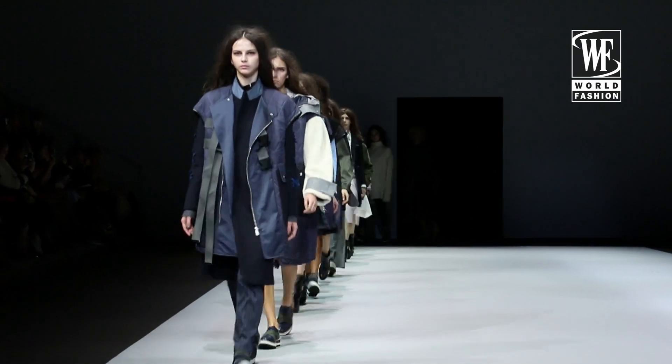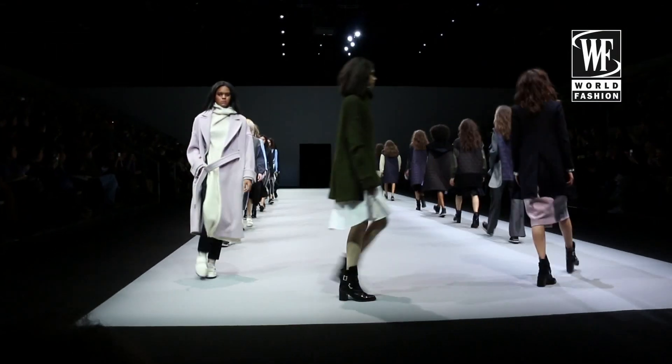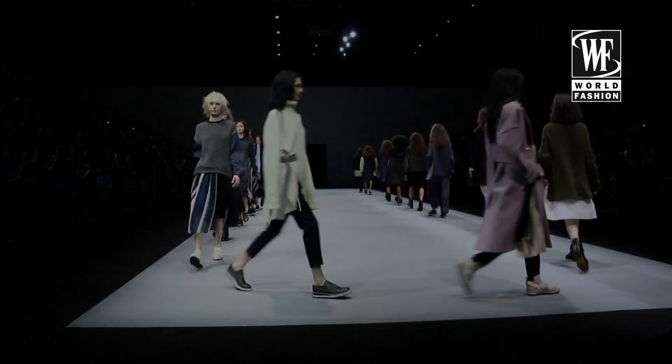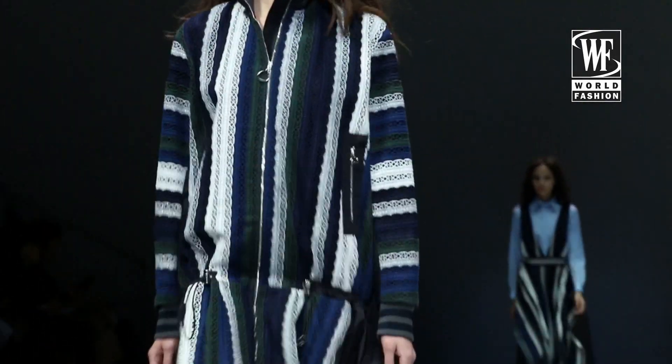It was a mixture of very casual and very glamorous elements, and I would wear it. There was one striped shirt that was a bit longer, like a shirt dress, and I kept it in mind because I really like this design.